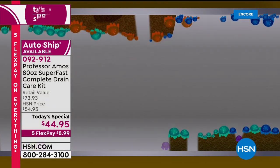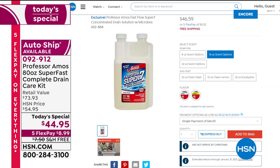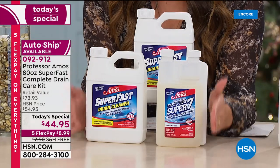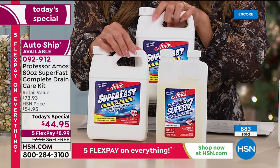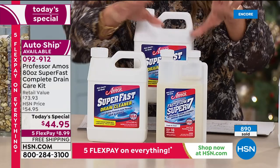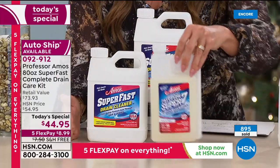This today's special costs less than just the Fast Flow Super 7 alone, which is $46.59 on our website — free shipping, Five Flex. For less than the cost of the Fast Flow Super 7, you're going to receive the entire complete drain care kit: two of the 32-ounce Super Fast Drain Cleaners, turning hair, gunk, grease, food, and buildup into foam and making your pipe squeaky clean — plus the Fast Flow Super 7 as your maintenance system.